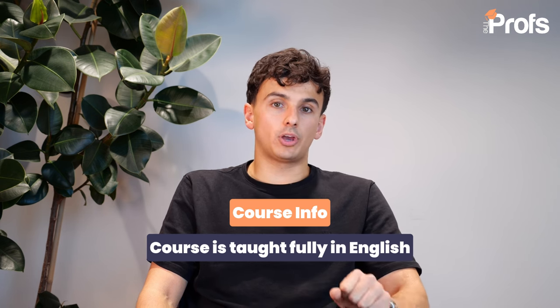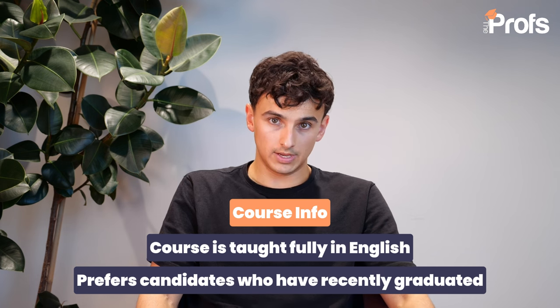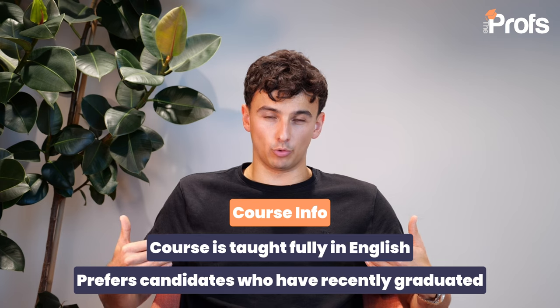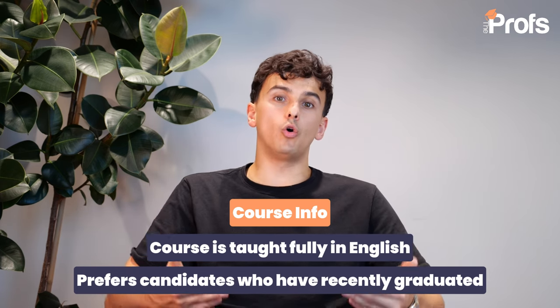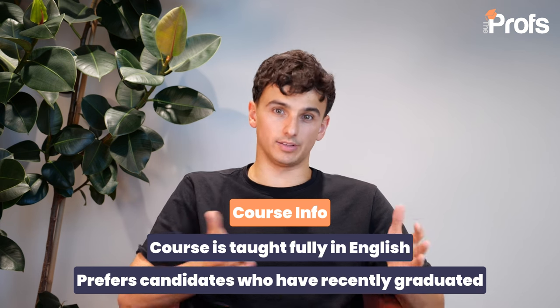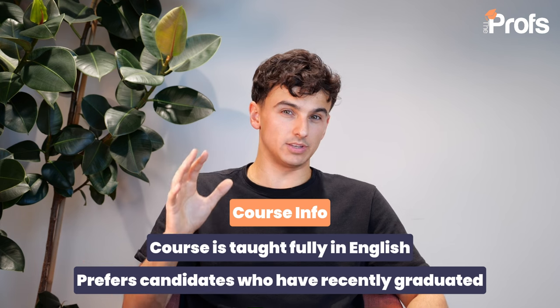Secondly, Bocconi has a preference for students who have graduated in the last two years. So you should really be applying to this program if you're currently entering the final year of an undergraduate degree or if you completed your undergraduate degree in the last two years. Whilst you can still apply with more experience, Bocconi does not tend to give offers to those kinds of students. Instead, it will redirect you to their other programs that require more experience. Please bear that in mind, otherwise you might end up wasting time on an application you're not suitable for.